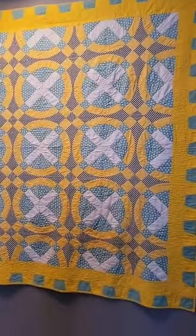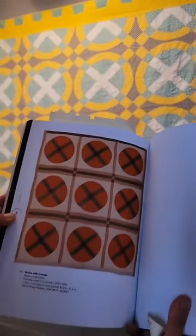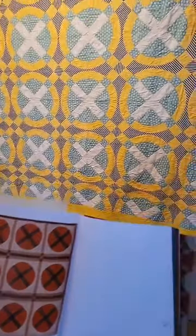Here's their quilt. I think they call it 'circles and crosses' — they do. It's the closest that we had from our collection, and I think it's pretty cool.